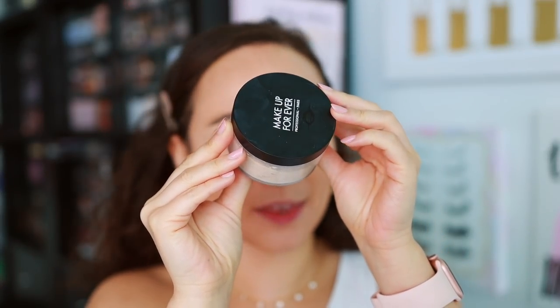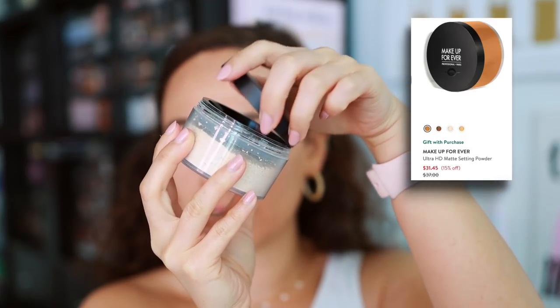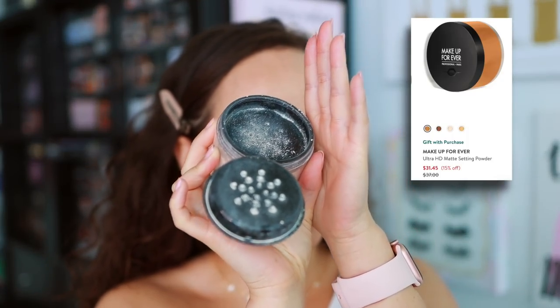For powder, I went with the Makeup Forever Ultra HD Matte Setting Powder. You can get this for $31.45 on Nordstrom — originally $37, so you save yourself $6. This is a beautiful powder. To apply it I'm going to use the Ruffer number 18 brush. I believe their sale is ending at the end of this month — they're having a 40% off sale currently, and this is one of my favorite brushes. Putting powder onto the under eyes, so that's another sale to check out.